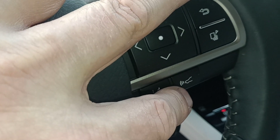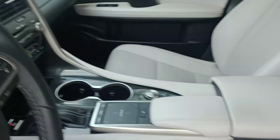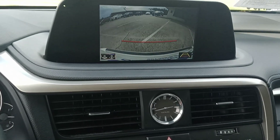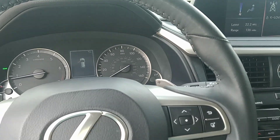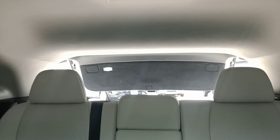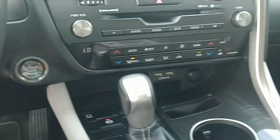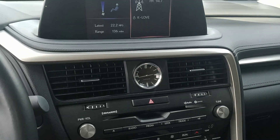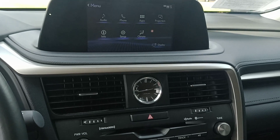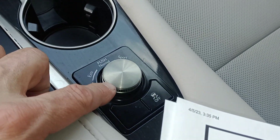It shows $40,287 on the mileage. Lane departure warning, and also the active cruise control. The air feels good. Backup camera. Power lift gate — and you can do that with the remote as well. Push button start. Here's where you can control the screen. Work everything there with your hand. Got eco mode here too, normal and sport.